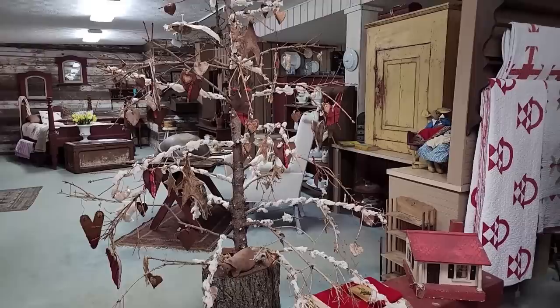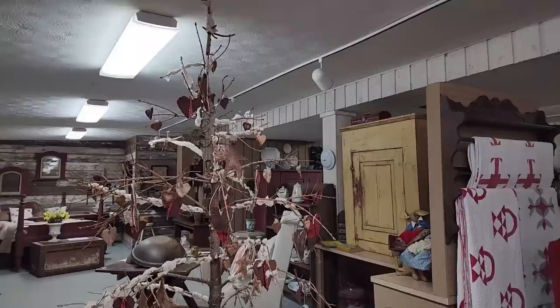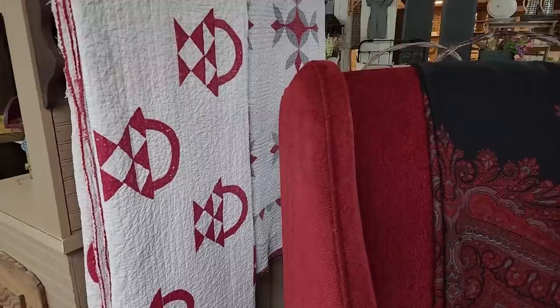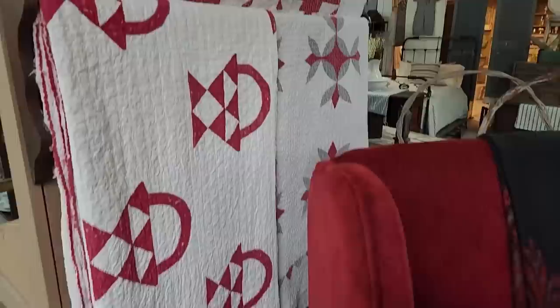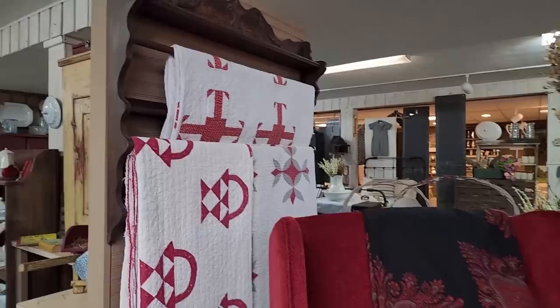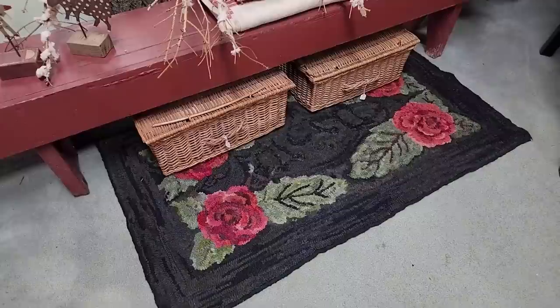I just love this tree she's got set up here inside for Valentine's — how cute is that! And these beautiful red and white quilts in the basket pattern, and the quilt rack there on the wall. Gleaner Antiques does have some really beautiful upholstered furnishings too. Look at that hooked rug with the roses in the corners.